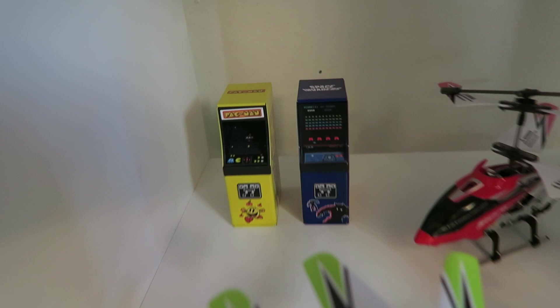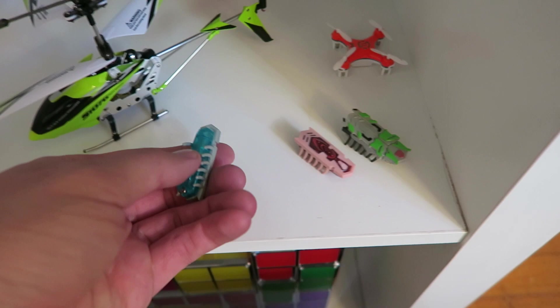On the far right cube we have two arcade cabinets — Pac-Man and Space Invaders — two RC choppers, and these little vibrating things that drive cats crazy. And this was from my friend Danny Minick: the world's smallest drone, which is actually pretty cool.